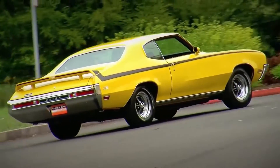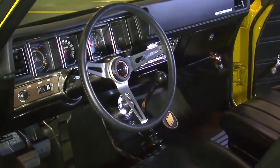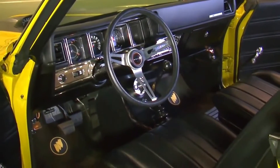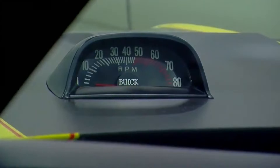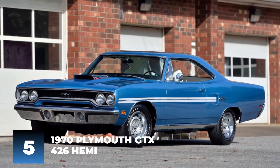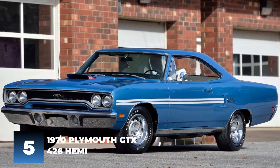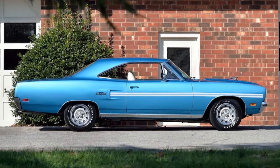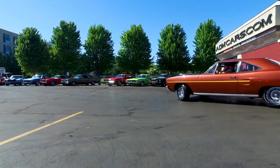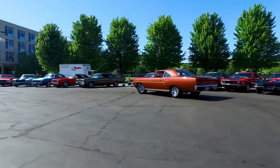In 1970, the Buick GSX won the Motor Trend Car of the Year award. It is definitely a classic car worth checking out and a great addition to any collection. Number 5: 1970 Plymouth GTX 426 Hemi. The 1970 Plymouth GTX 426 Hemi was a car that was ahead of its time — a muscle car with a high-performance engine that made it one of the fastest cars on the road.